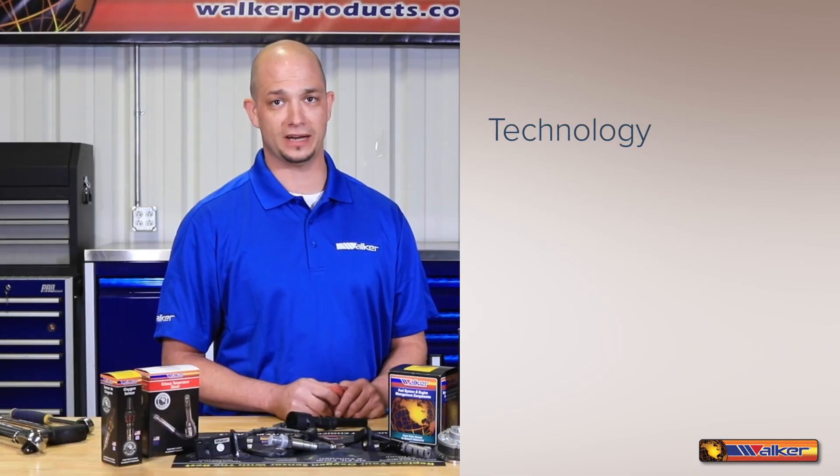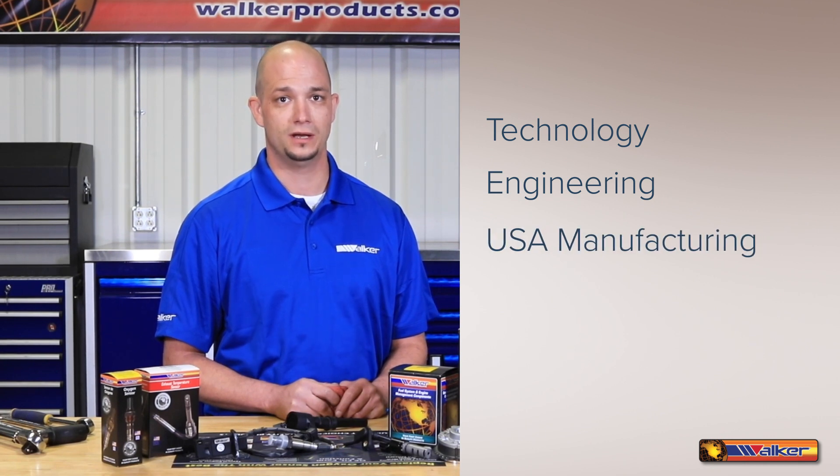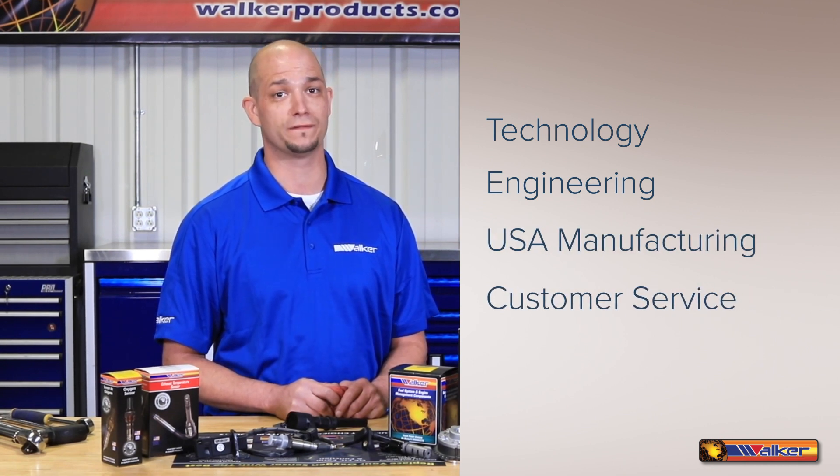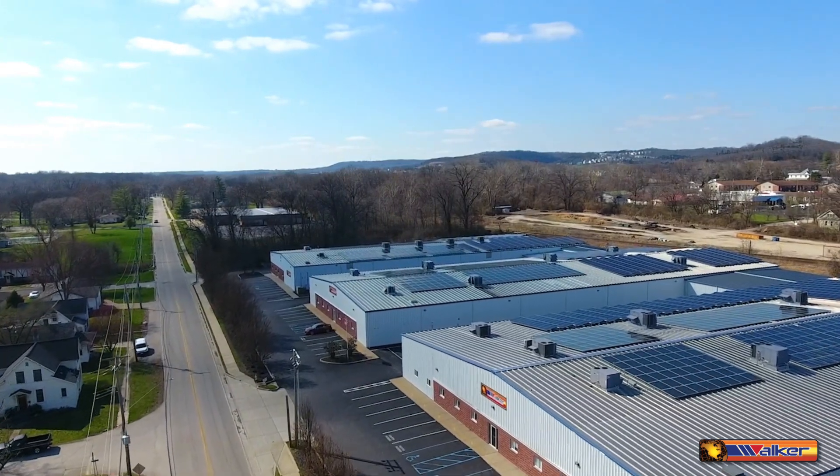Being in the forefront of new technology, state-of-the-art engineering, automated manufacturing processes, along with great customer service has made Walker Products your first choice in quality products. We're proud of our history and commitment to the automotive industry. We're proud of aftermarket.